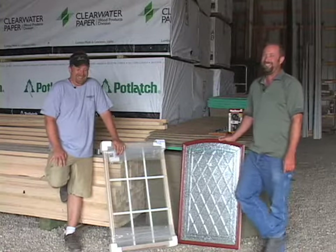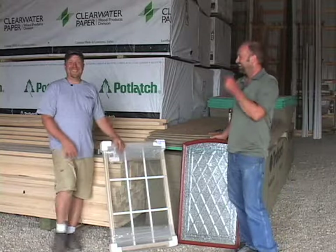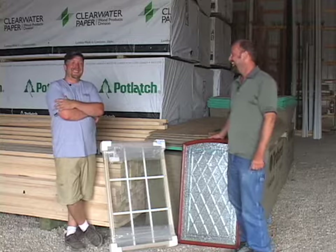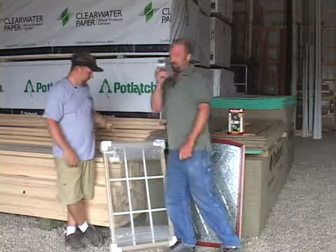Whoops, who closed that screen door? I don't know. Can you fix that? Yes, we can. Because if you can't fix it with duct tape, it's broken.